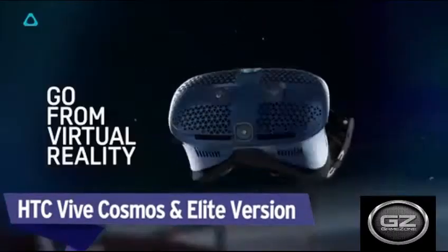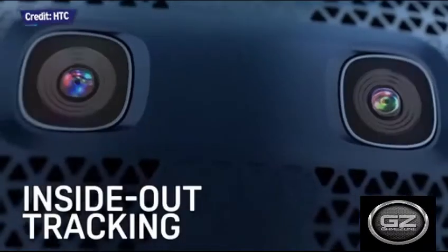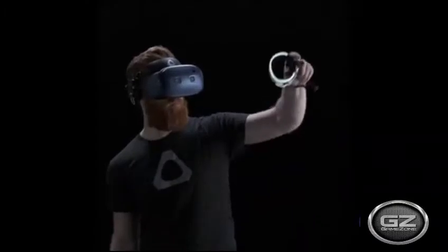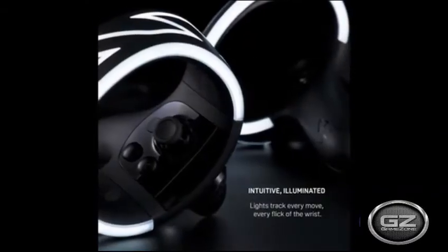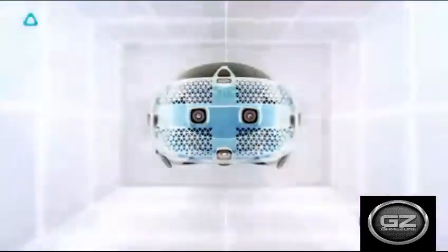HTC Vive Cosmos Elite. HTC is one of the standout names in the virtual reality market, with the Vive Cosmos offering its fair share of improvements over the original Vive.